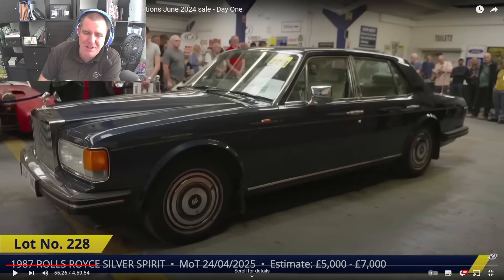A Rolls Royce is effectively not much dearer than a 14-15 plate Vauxhall Corsa that I've got on my car pitch currently — a little one litre petrol. I mean, how can something like that be worth so little? I don't have words for that.